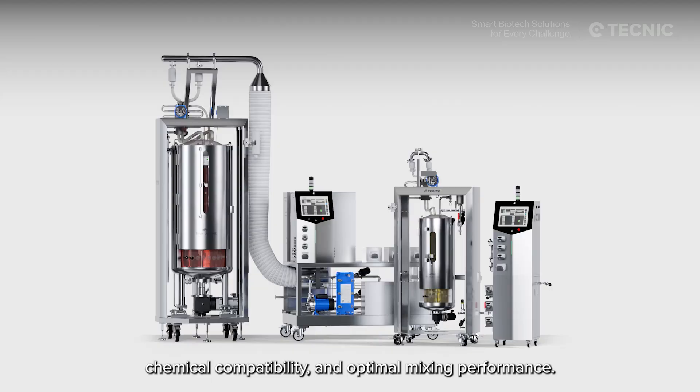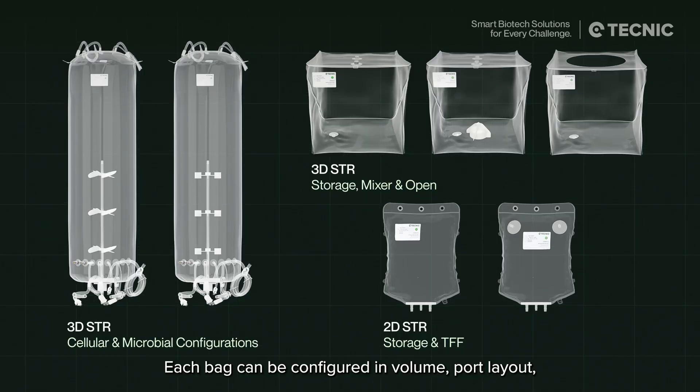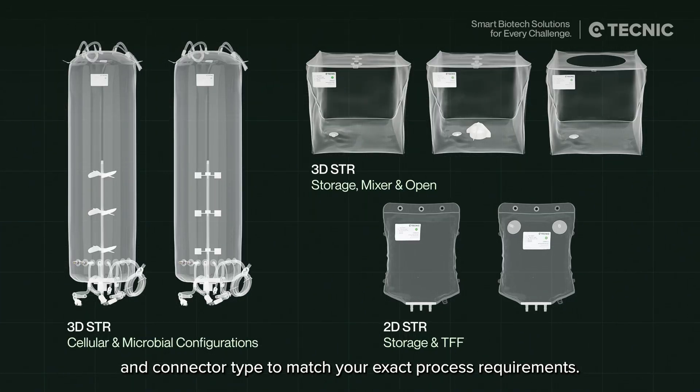Each bag can be configured in volume, port layout, and connector type to match your exact process requirements.